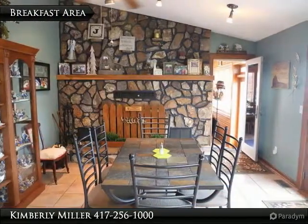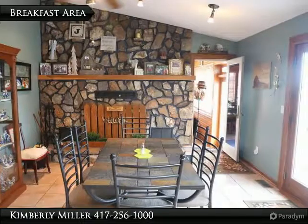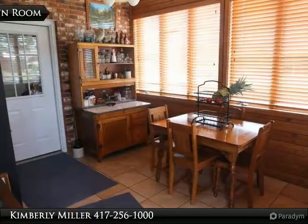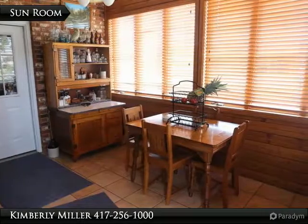The lovely breakfast area includes a native stone wood-burning fireplace. The door on the right leads to the patio and the door straight ahead leads to the sunroom. The sunroom has a brick wall, tile floor, large windows, and a door leading out to the deck and hot tub.